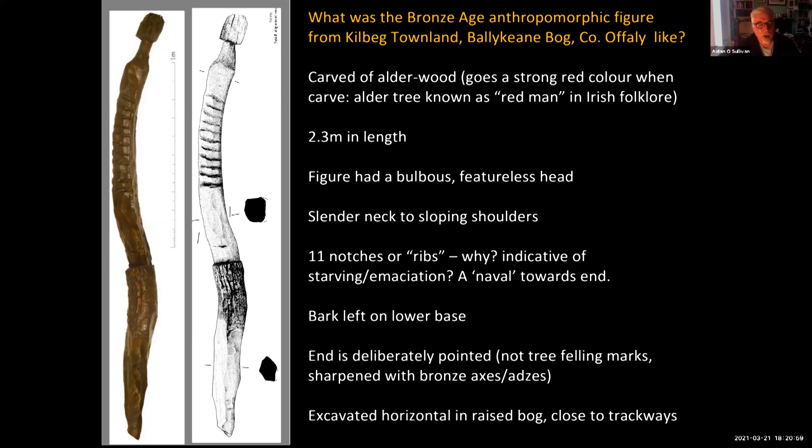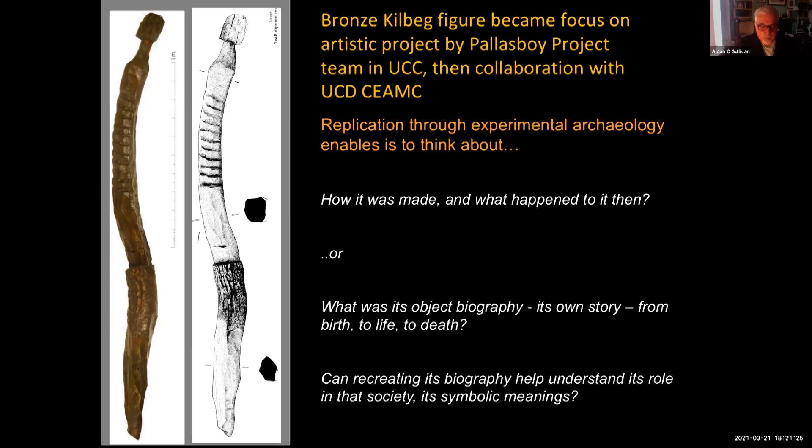Bark has been left on the lower base of the figure, and the end has been deliberately pointed — not felling marks from chopping down a tree, but a deliberate attempt to make a pointed end. As seen in the previous slides, it was found lying horizontal in a raised bog that had produced a range of other Bronze Age trackways. The Bronze Age Kilbeg figure became the focus of a very interesting artistic project led by colleagues in the Department of Archaeology at University College Cork.